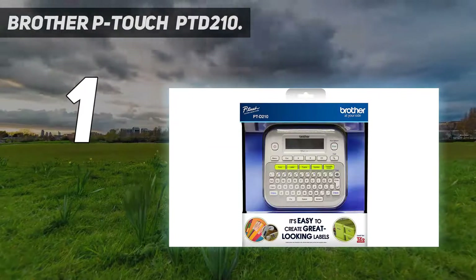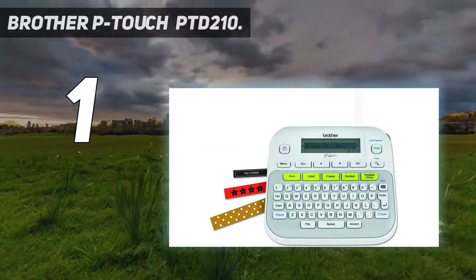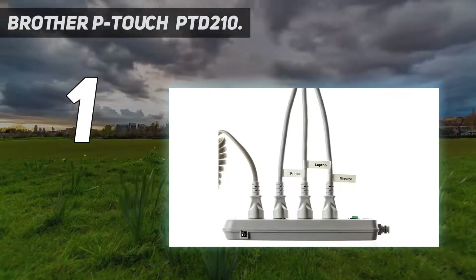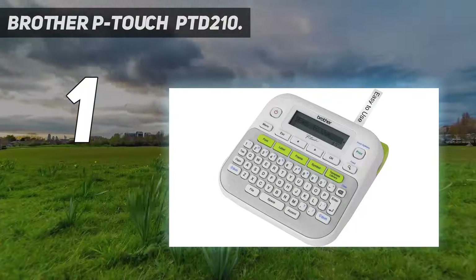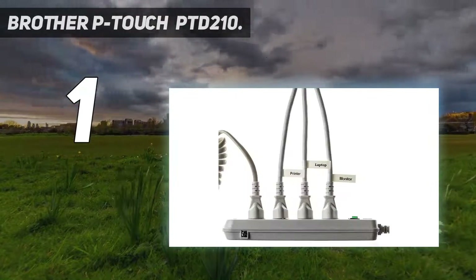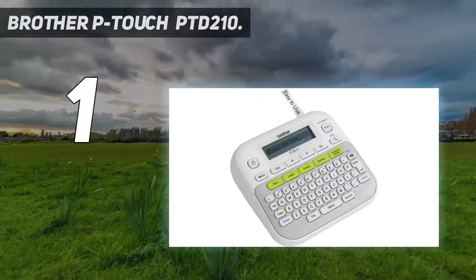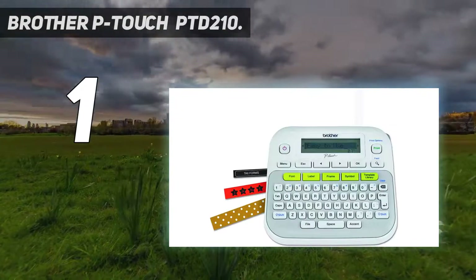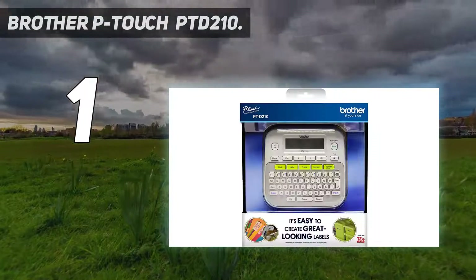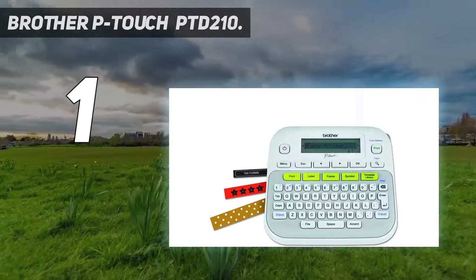And number one is the Brother P-Touch PTD210. Brother has grown into a reliable brand for office utility products including printers, scanners, and label makers. The PTD210 is one of the most versatile label makers, supporting 14 fonts, 10 unique styles, 97 frames, and 600 symbols, so you can personalize labels for office organization, crafting, and home use.